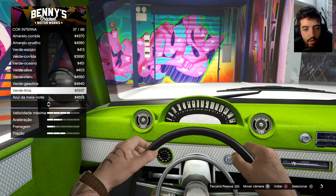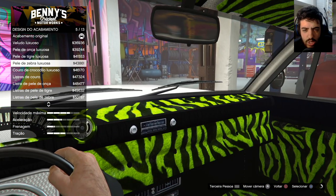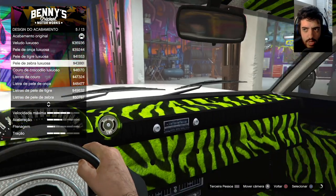Acho que esse verde lima aqui é bem... Olha, ficou da hora pra caralho. Beleza. E aí a gente pode colocar um design legal agora. Tem o luxuoso, tem as oncinhas. Essa aqui — pele de zebra luxuosa. Ficou da hora.